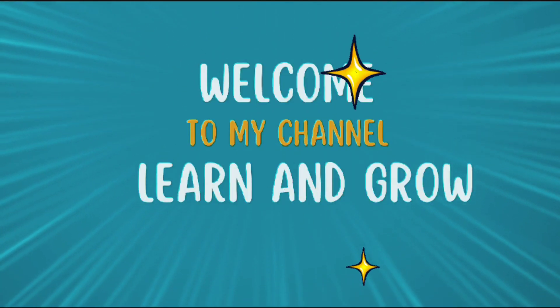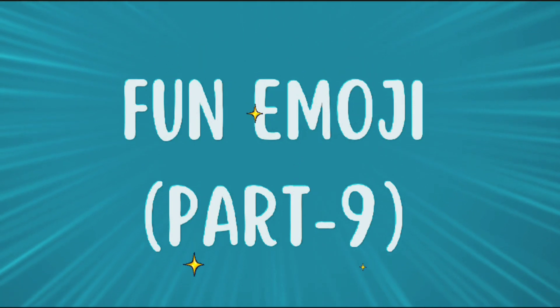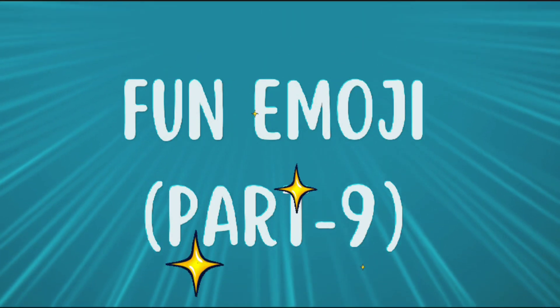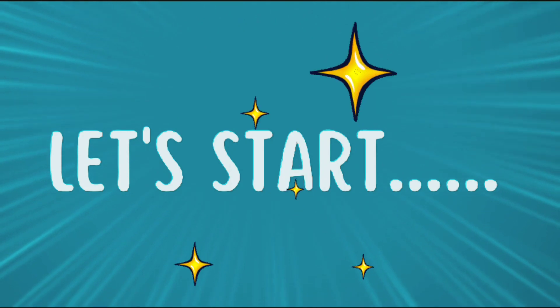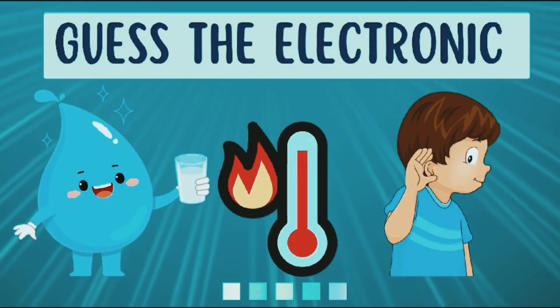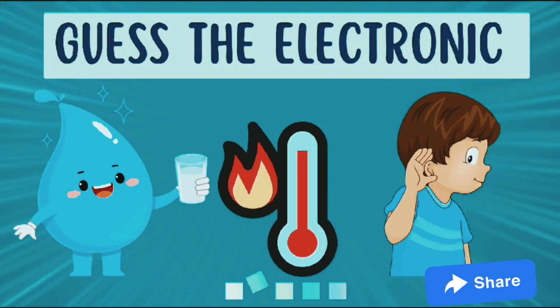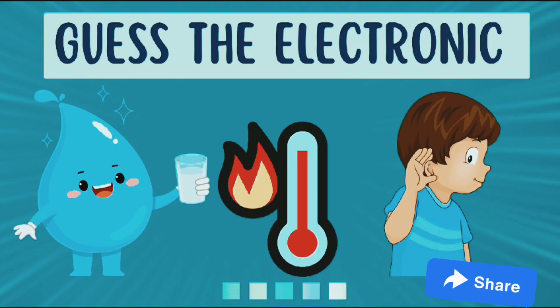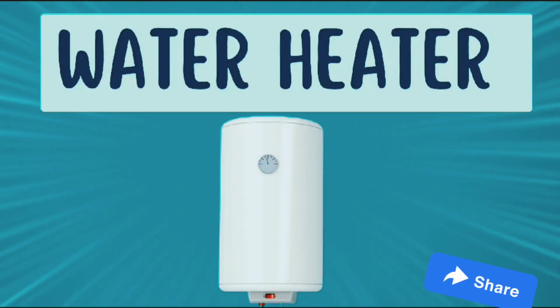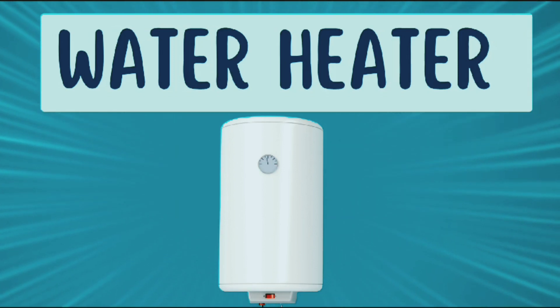Hi guys, I hope you all are fine. Welcome back to my channel, Learn and Grow. Today's topic is Fun Emoji Part 9. Come on, let's start! Look at the emojis and guess the electronic water heater.